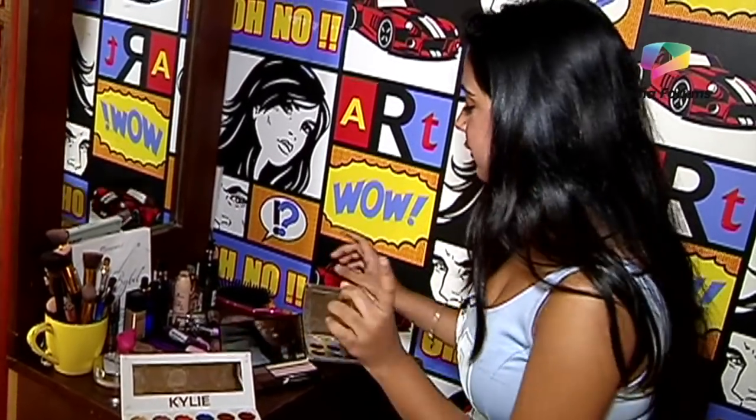The most important thing is eyeshadow, because most people see your eyes. My favorite brow palette is the Revolution Eye Brows palette.